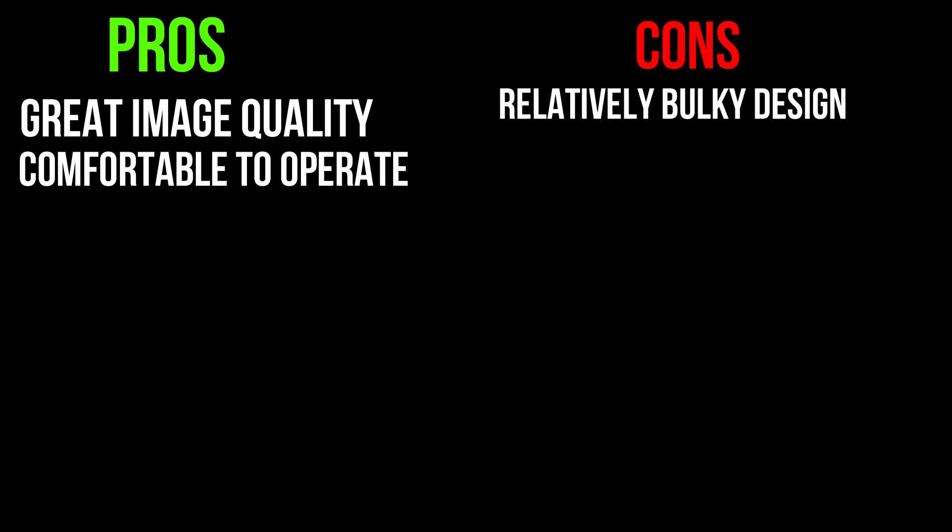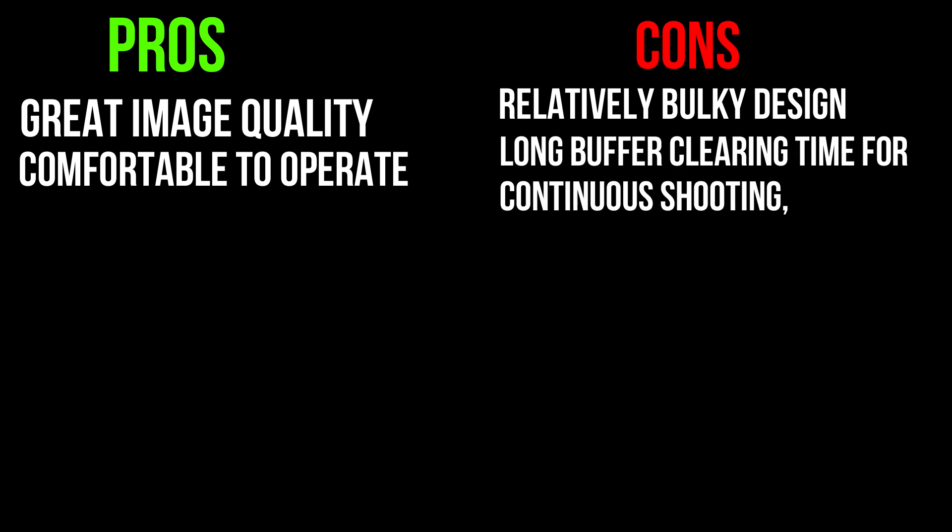Pros: It offers great image quality and it is very comfortable to operate. Cons: This device can be a little bulky, and the long buffer clearing time for continuous shooting might be off-putting for some users.